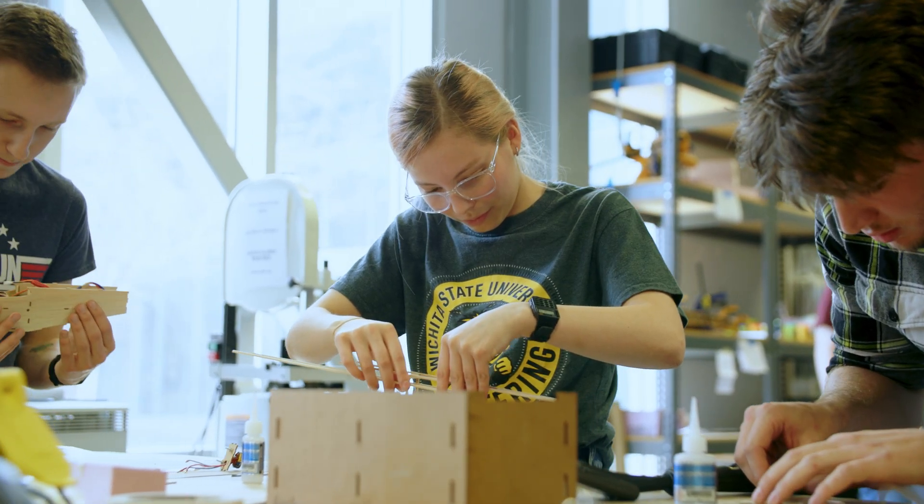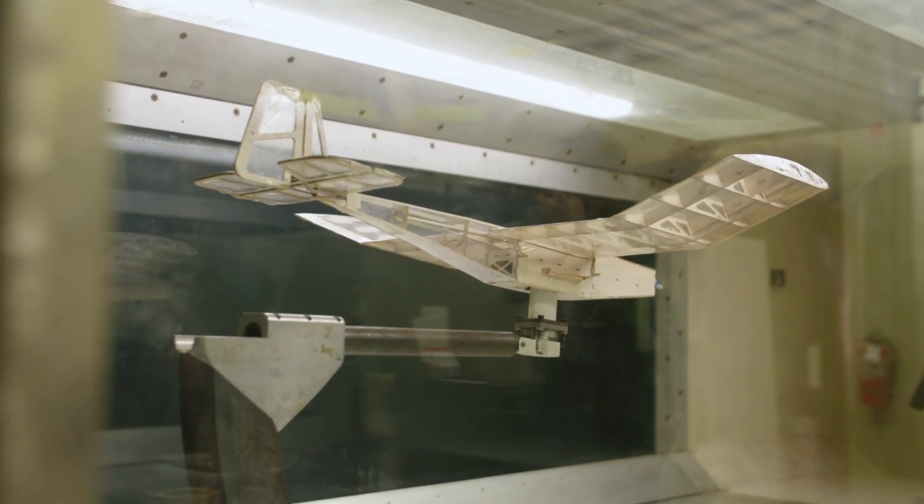My name is Amanda Mudra. I'm a senior aerospace engineer at Wichita State University. This year I'm part of a team in the senior capstone course where we are competing in the Bronze Propeller competition held every year, hosted by Boeing, where we design, build, and fly an RC aircraft.